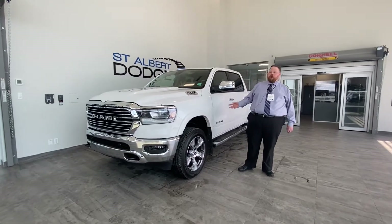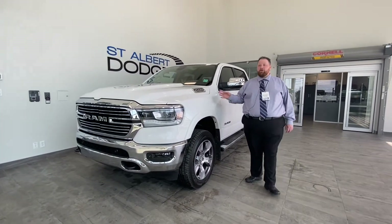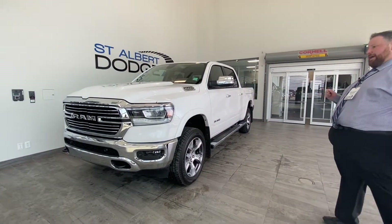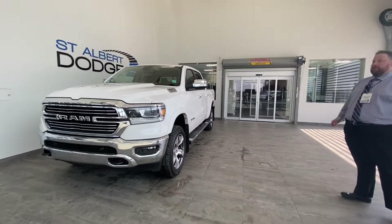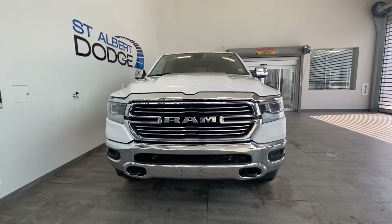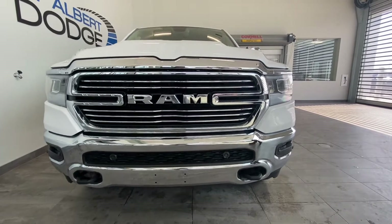Hello everybody, Jonathan Doucette from St. Albert Dodge showcasing a fresh trade — a 2020 Ram 1500 Laramie with just under 45,000 kilometers. Appreciate everyone checking out the detailed walk-around video. This truck, as you can see up front, has a beautiful chrome appearance group with tow hooks and chrome bumpers, along with LED headlights.